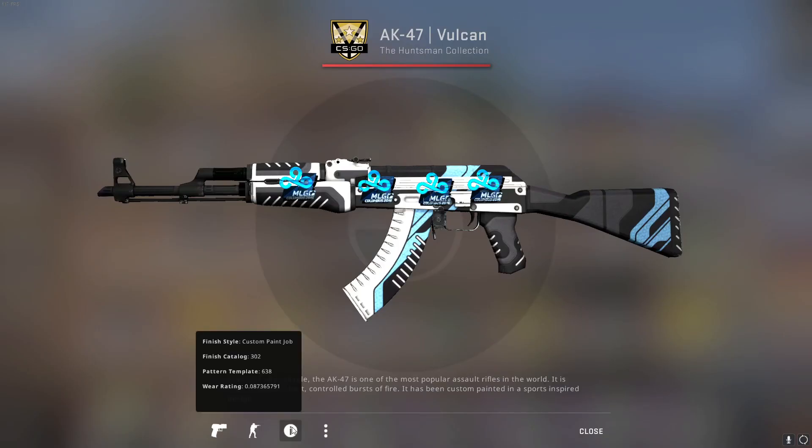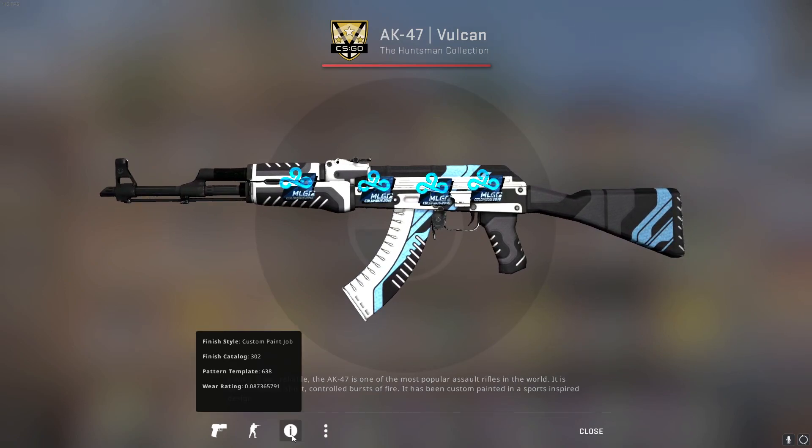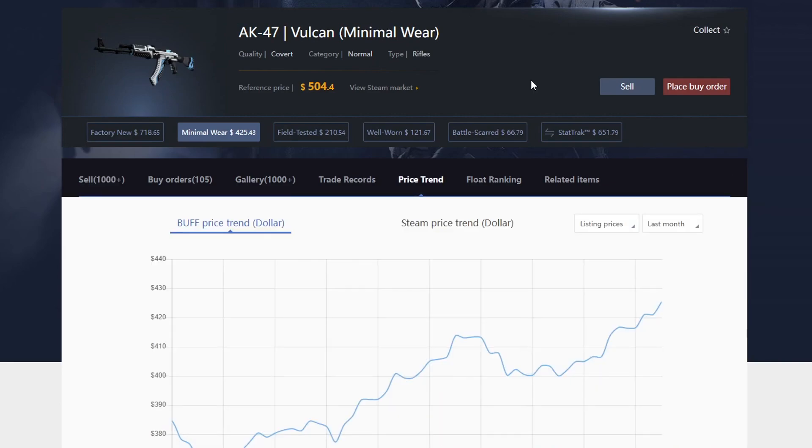The AK-47 Vulcan — this one is Minimal Wear, and I bought it with four Cloud Nine foil stickers from MLG Columbus already applied. I bought it for around $398 with the stickers, and at the time the skin itself was selling for around $360, so I overpaid a bit. Nowadays it sells for $425, and I bought this not even two months ago. On top of that, mine has a good float so it doesn't sell for standard market value. The Vulcan is just an iconic AK skin and it's been working out great.